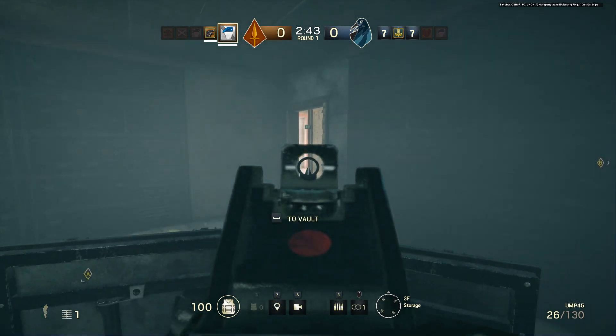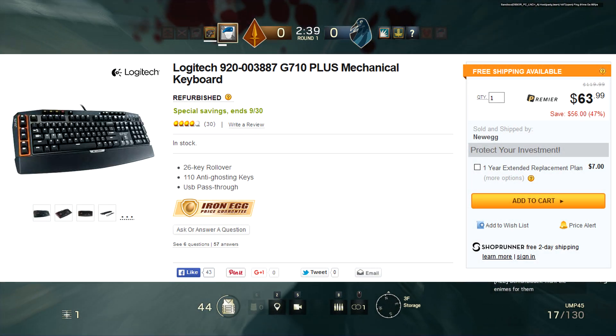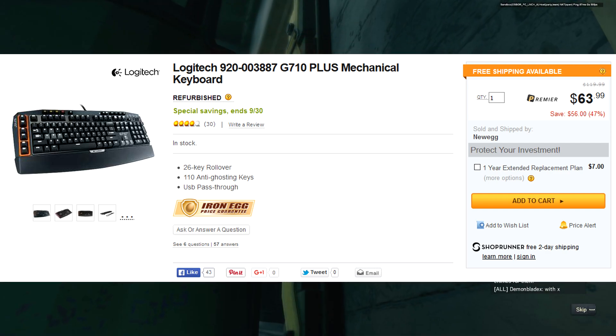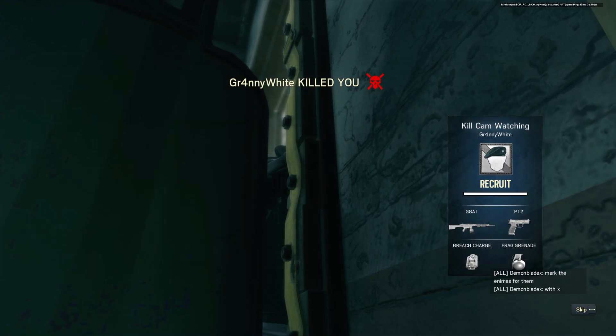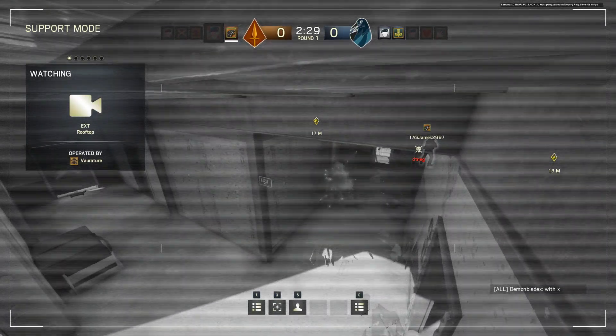Number 3, also on Newegg right now, you can pick up a Logitech G710 mechanical keyboard for $64. This is refurbished, but for this kind of price, a G710 for $64 is a crazy good deal. It's got 6 programmable keys and USB pass-through, so this is definitely a good keyboard.